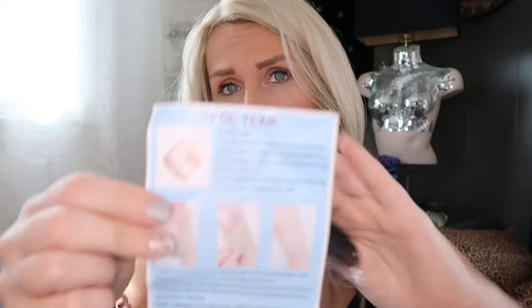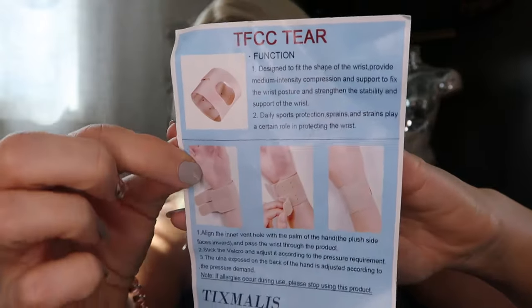This is for a TFCC tear — it's like a little medical device for if you had a tear in your TFCC, maybe like a carpal tunnel thing in the wrist. Another mouse pad. Honda valve stem caps. This I didn't know what it was when I picked it up — it says Mini Link Card compatible with Legend of Zelda Breath of the Wild and Tears of the Kingdom, 26 pieces.